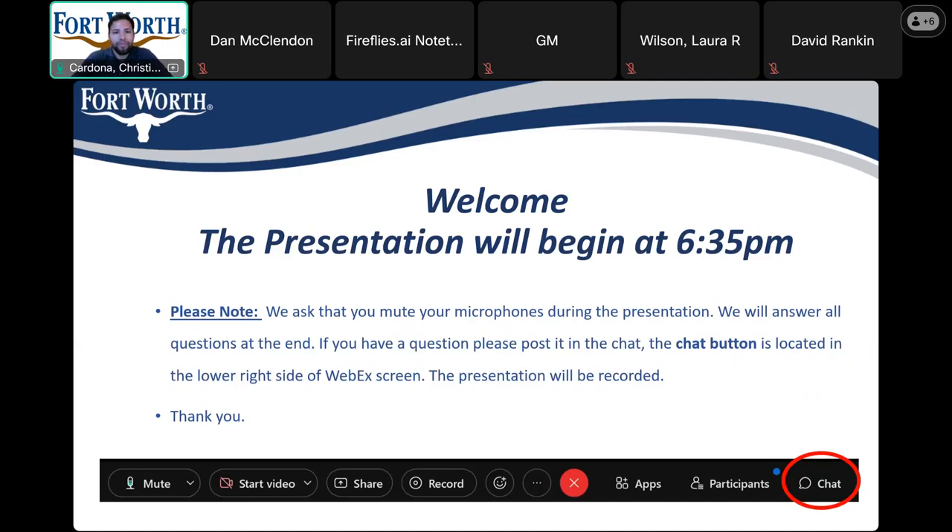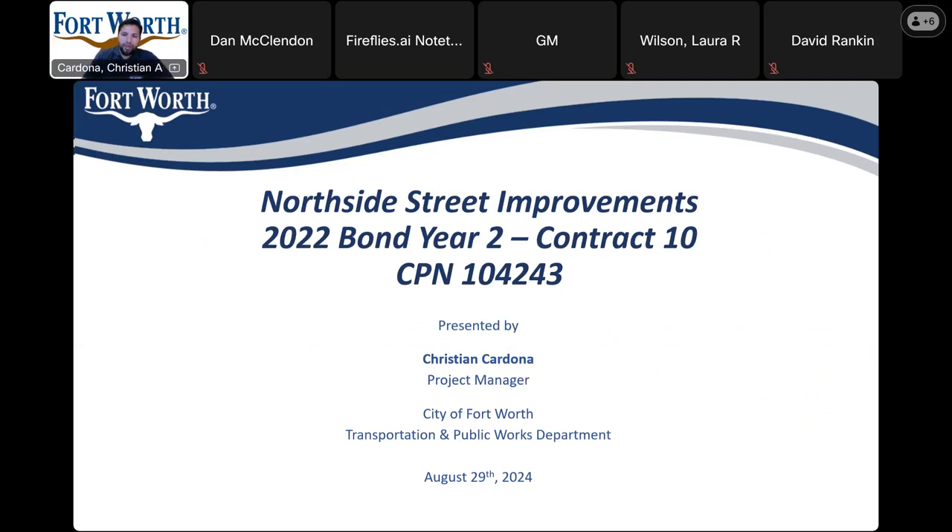Go ahead and get started. Before we get started, if we have anybody representing council district 2, if they have anything they would like to say or any comments regarding this project — okay, we'll go ahead and get started. Good evening, everyone. This is the pre-construction public meeting for the Northside Street Improvements 2022 Bond Year 2, Contract 10, City Project Number 104243. My name is Christian Cardona. I am the project manager and the one presenting today. I work for the City of Fort Worth Transportation and Public Works Department. On the call, we also have the design consultant and the contractor to assist with any questions that residents may have.